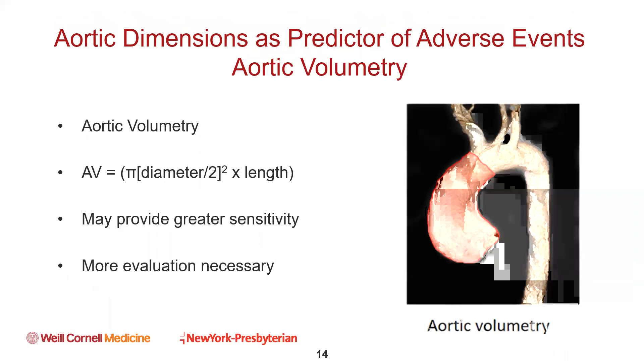Finally, aortic volumetry is another surrogate for length and diameter, and may ultimately provide greater sensitivity, but without question more evaluation is going to be necessary.